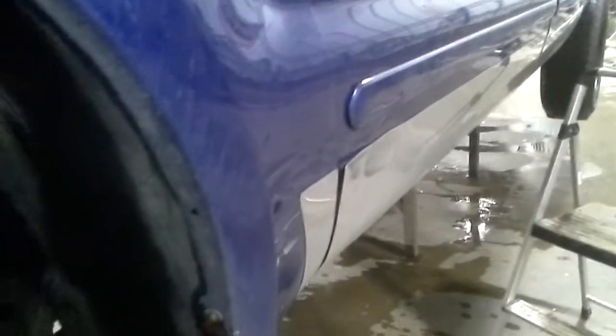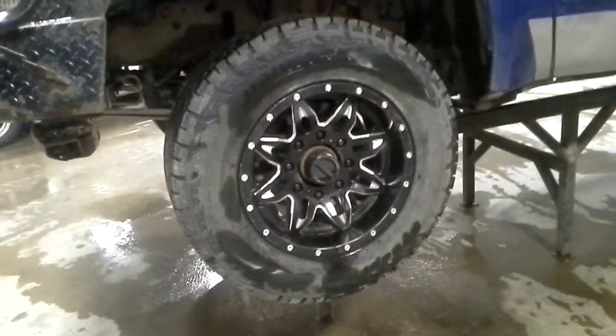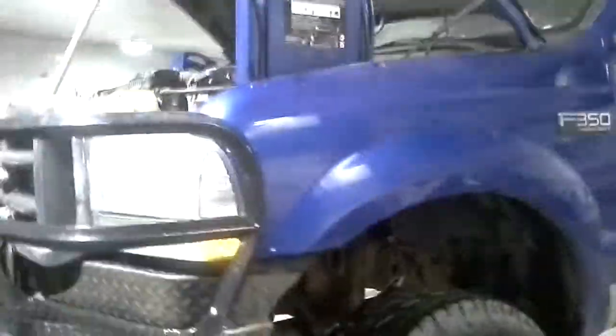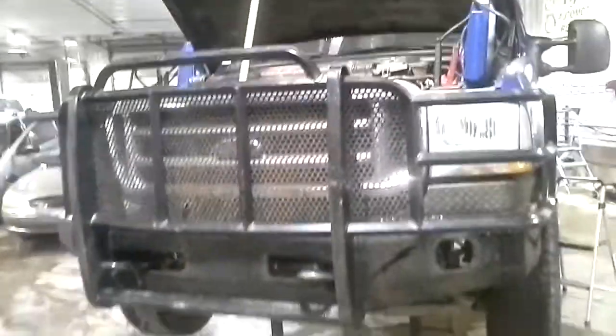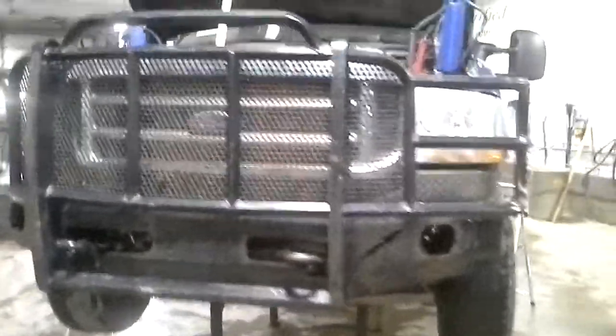Gap to the door — you'll have to see the rocker panel. Has aftermarket wheels and an aftermarket Thunderstruck brush guard.